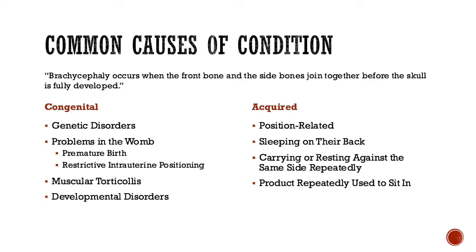Brachycephaly is a common condition, however it's not permanent if it's treated correctly. According to the National Institute of Health's NINDS, brachycephaly occurs when the frontal bone and the side bones join together before the skull has fully developed. This could have been caused congenitally or it could have been acquired.